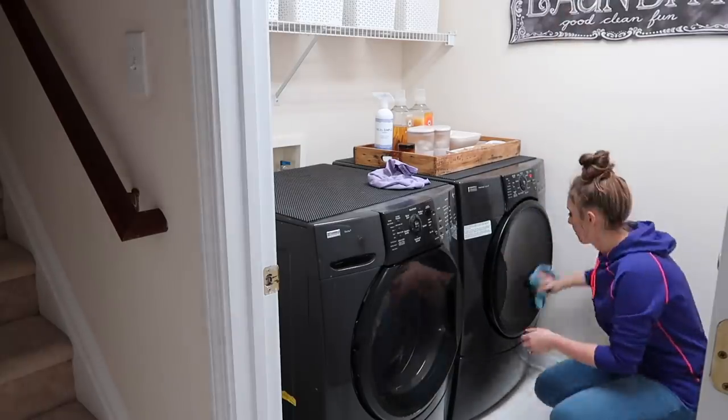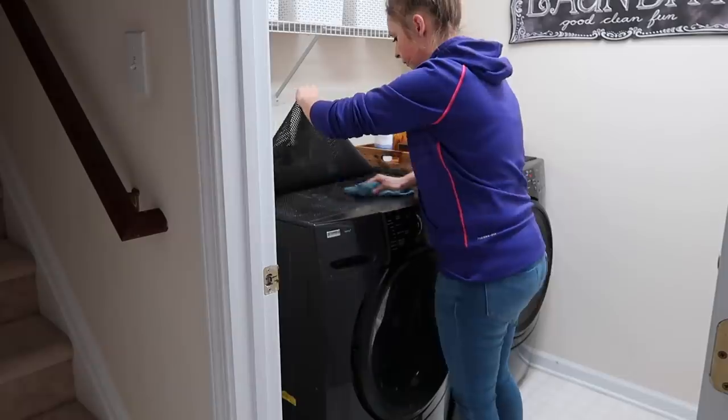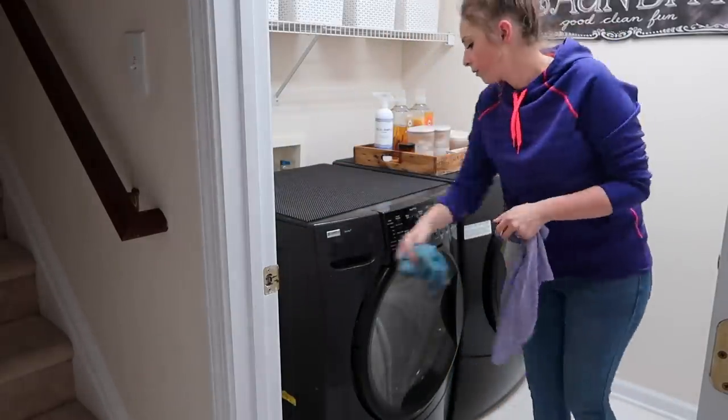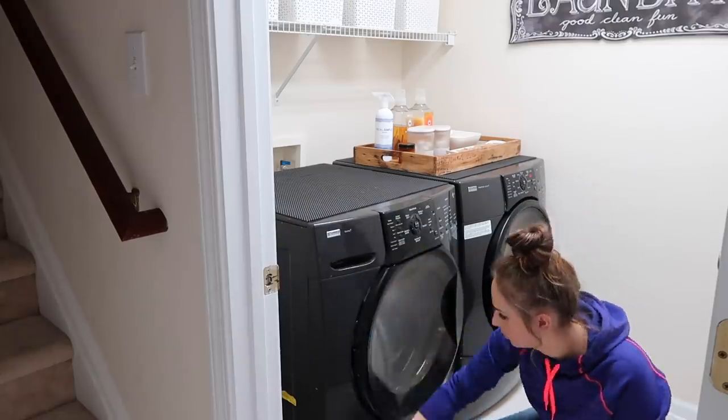This is something I definitely don't do often enough — wiping down my washer and dryer. They get so dusty with the lint from the dryer. I feel like laundry rooms can sometimes be one of the dirtiest spots in the house.